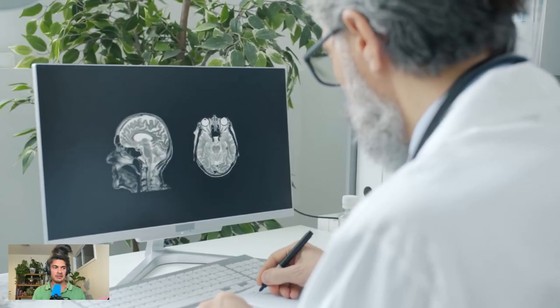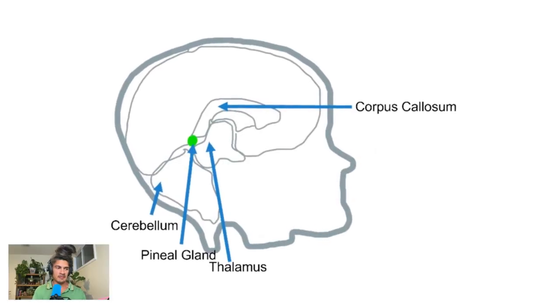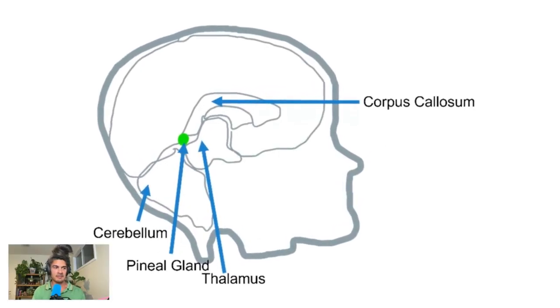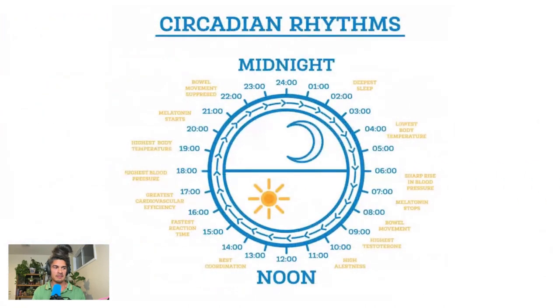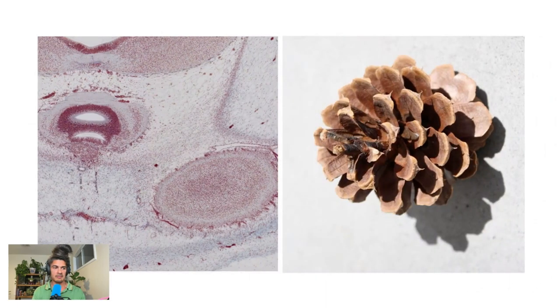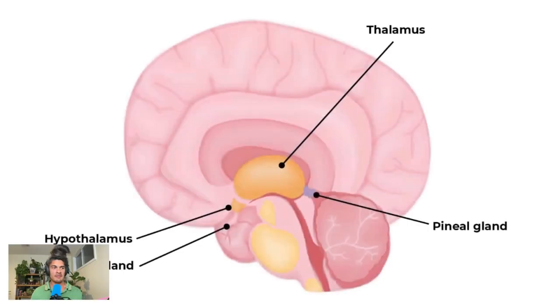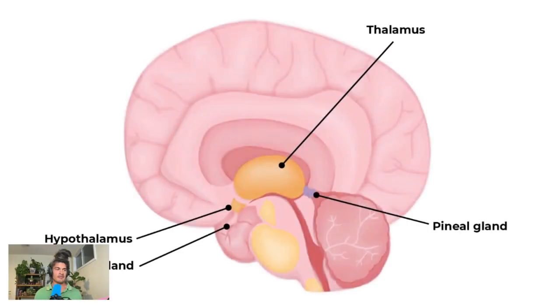Scientists have a funny name for it, the epiphysis cerebri, and it's located beneath the back part of the corpus callosum. It literally dictates our entire sleep cycle. It got its name because it's shaped like a pine cone, and by far it was the last part of the endocrine system to be understood. The pineal gland is one of two hormone-secreting organs located inside of your head.